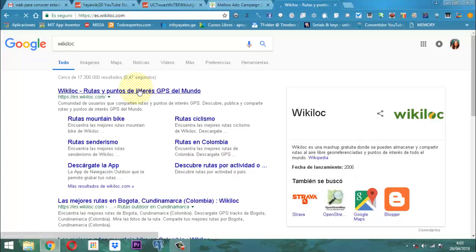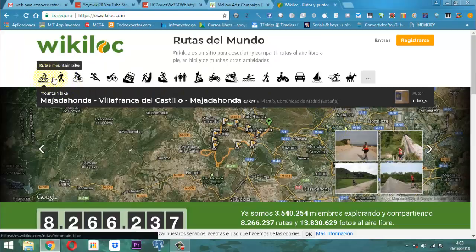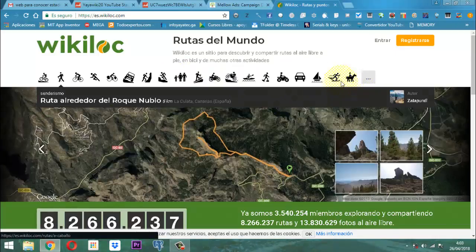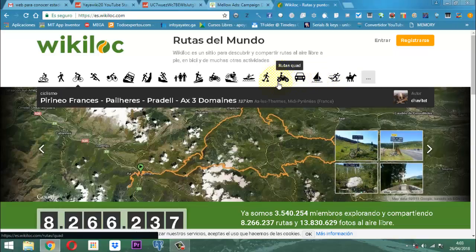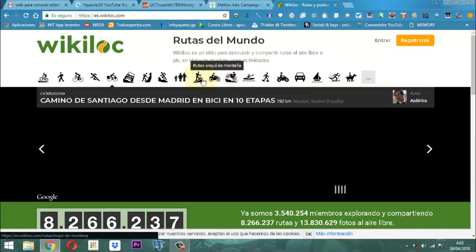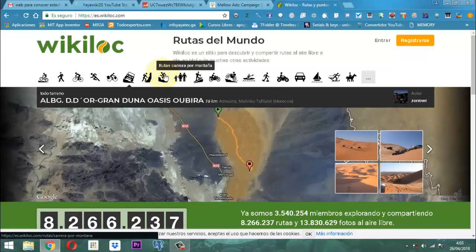Acá abrimos el sitio y tenemos diferentes categorías: en caballo, esquí, rutas con vela, con el coche, con la moto, rackets, canoa, motociclismo, montaña, rutas a pie. Por ejemplo, carrera por montaña. Cuando uno dice carrera por montaña, hace un clic, que en este caso es la del tal senderismo.